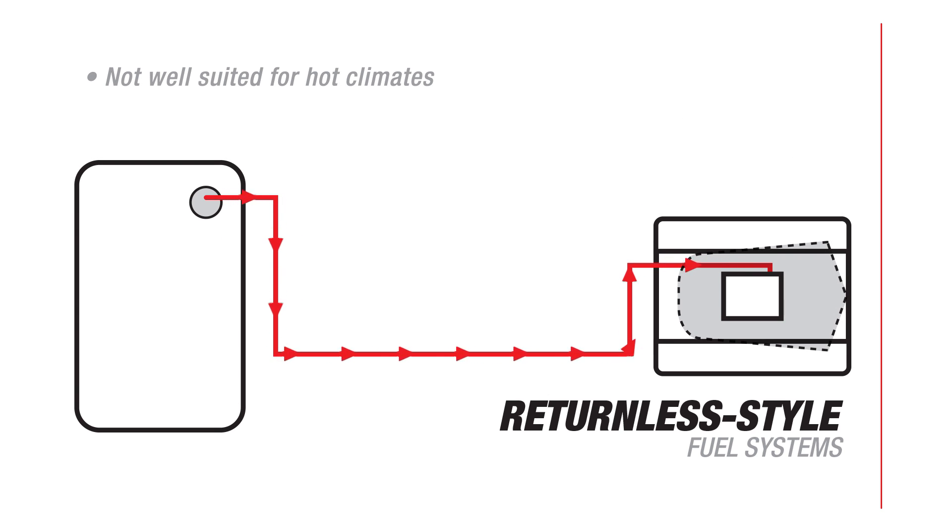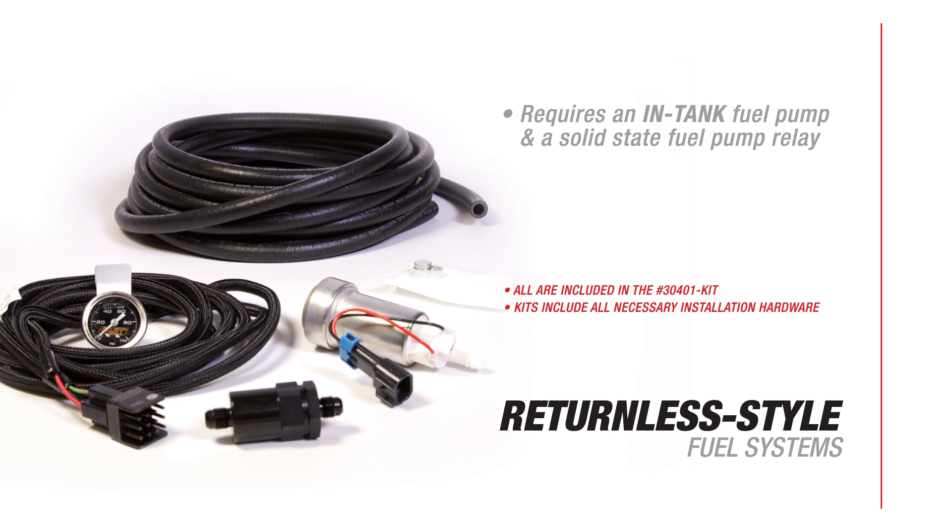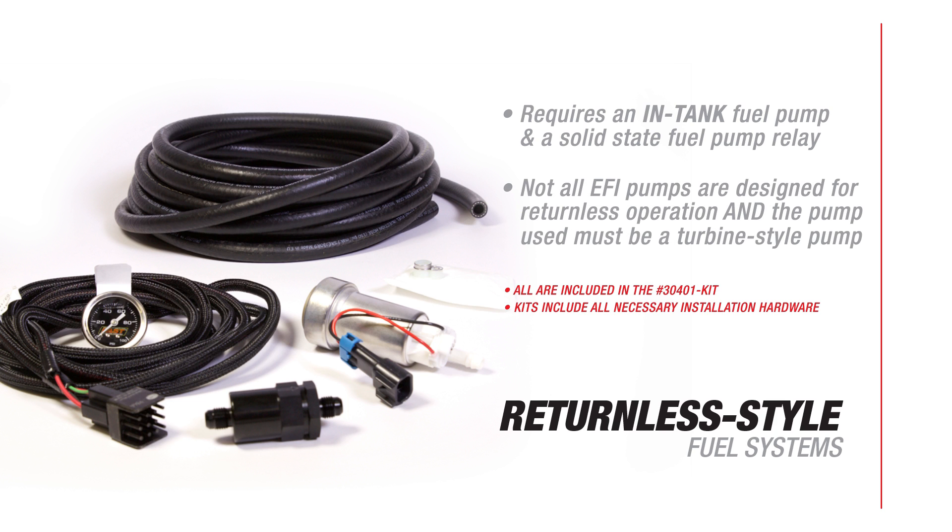Unfortunately, returnless systems aren't well suited for hot climates, and fuel lines shouldn't be exposed to direct engine heat or routed near hot exhaust components. Returnless style fuel systems require the use of in-tank fuel pumps and a solid state fuel pump relay. It should be noted that not all EFI pumps are designed for returnless operation, and the pump used must be a turbine style pump.